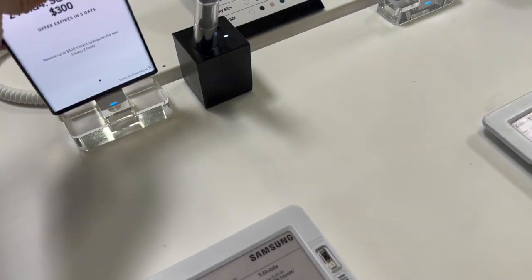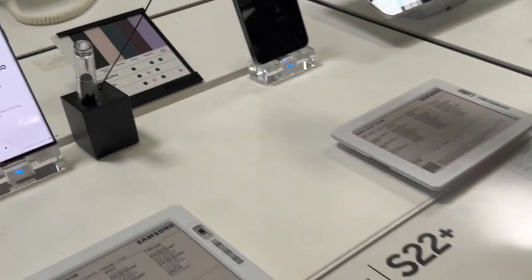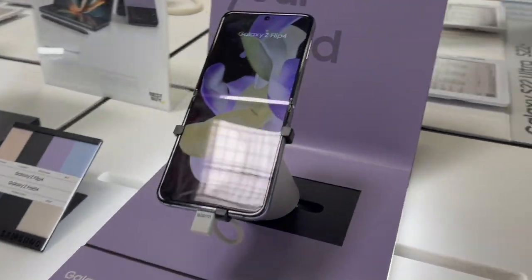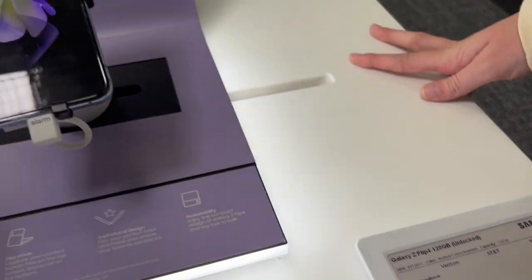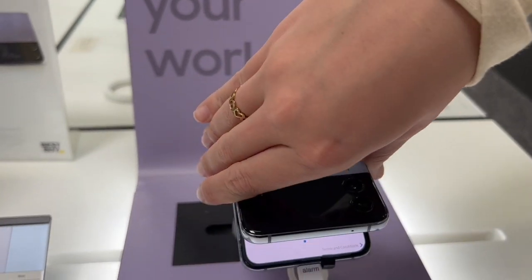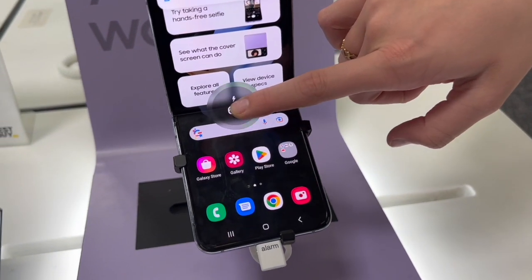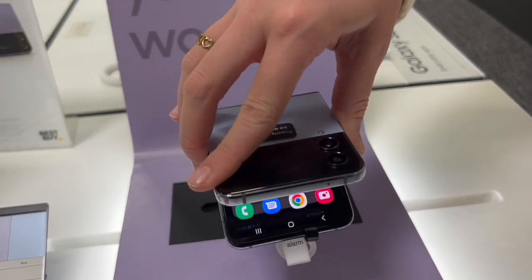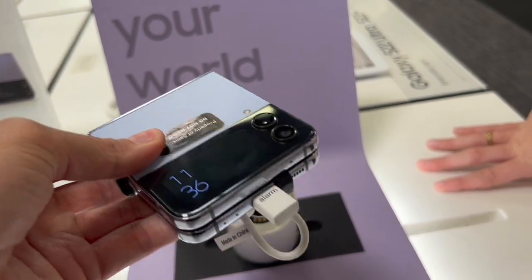The last time we were here there was a phone that could literally bend. We found it — this is the Galaxy Z Flip. It's unlocked, and you can literally bend this phone. How is the screen able to bend like that? It folds into a little square.